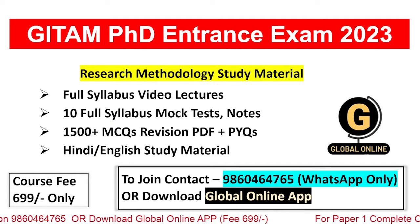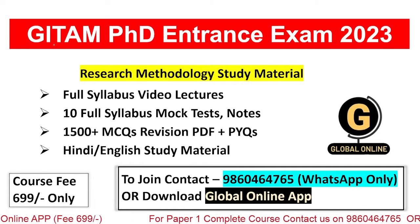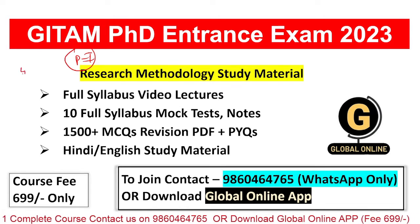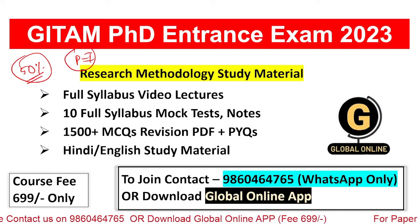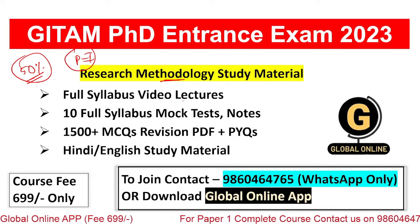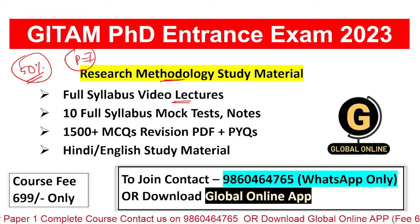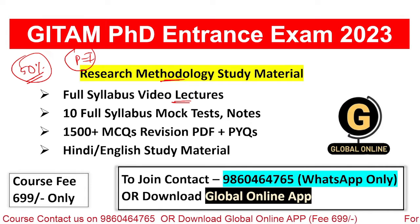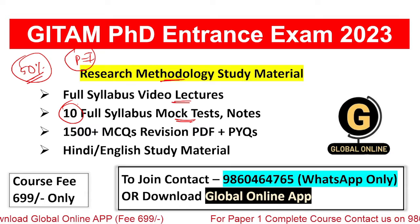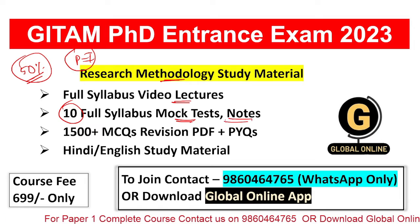Before starting, I want to tell you something very important. We are providing a complete course for the PhD entrance examination of Geetam University. You'll get a Paper 1 complete course — research methodology is Paper 1, which consists of 50% of your entrance examination. In Paper 1 you will find video lectures for MCQs, video lectures for theory, model paper solutions, and also 10 mock tests with a total of 500 MCQs.